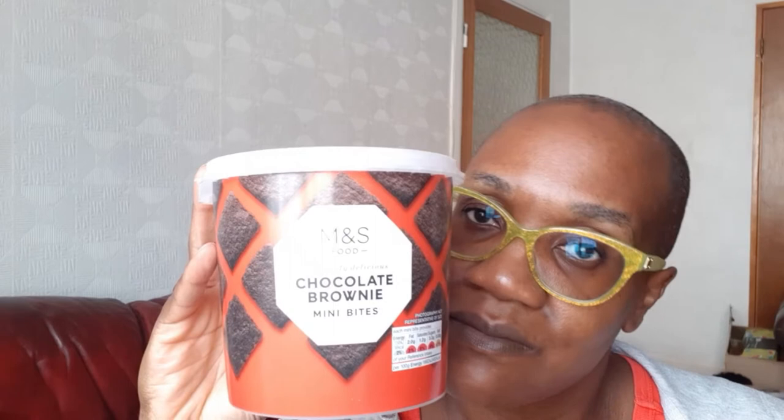Next up are the chocolate brownie mini bites. Now I have professed to the fact that I don't really like brownies that much, but I think this might change my mind because I ended up eating practically the whole tub of brownies over the weekend. They're really nice, quite moist, and just the perfect size. I did actually really like these.